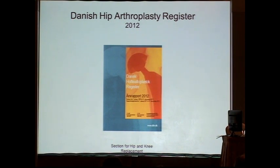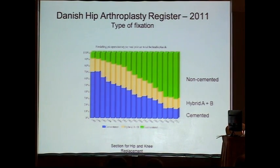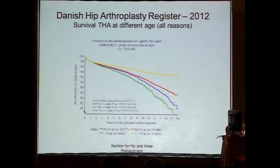We have been running this register for 20 years, and we now have very good documented results because all hip cases operated in Denmark are reported to the register. Denmark is predominantly non-cemented, with very few cemented cases. Looking at the survival curve for all cases, it is very clear that elderly patients have the highest survival whether cemented or not, while young patients do the most poorly. This is well known — young patients with an implant over many years have a higher risk of revision, as they use their implant much more than elderly patients.